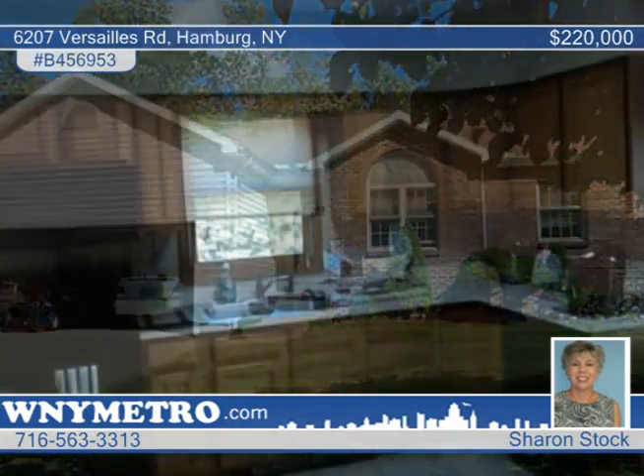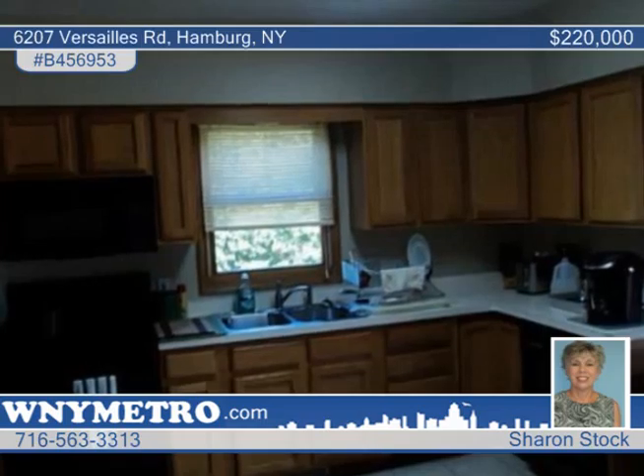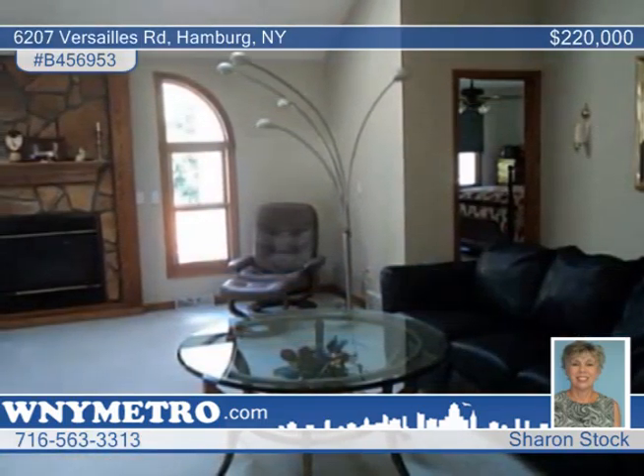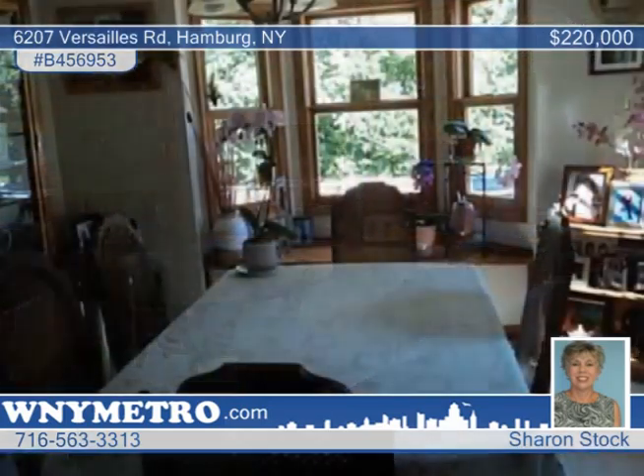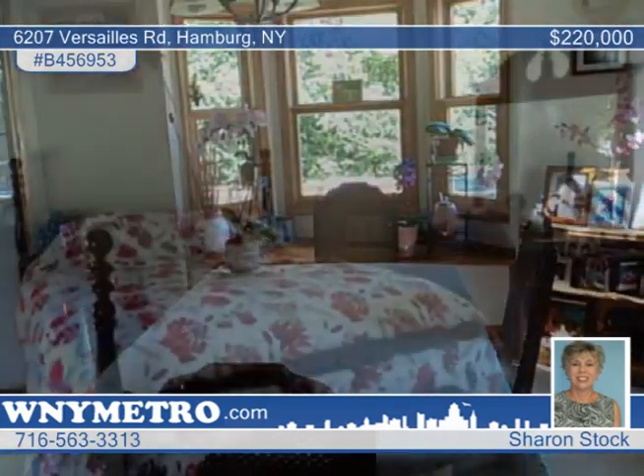This beautiful 3-bedroom, 2-bath home built only 15 years ago has nothing to do but move in. The large living room shows off a cathedral ceiling and stunning fireplace arrangement, and is adjoining the eat-in kitchen with dishwasher and tile floors.